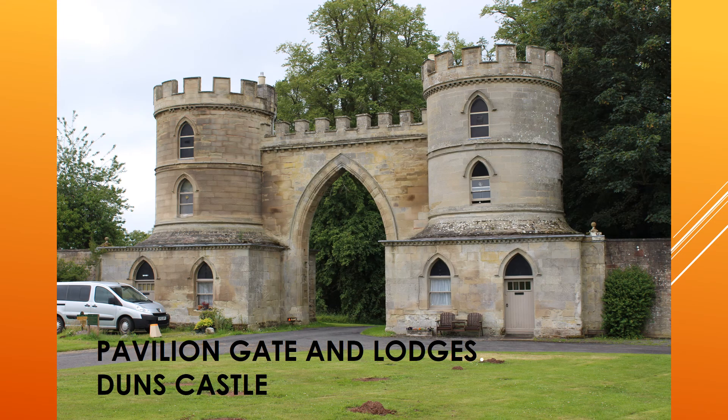I suggest there is now a strong argument that the gateway, associated lodges and pillars were erected by Alec Hay, who lived from 1701 to 1789. He had moved from Dunns Castle in 1752 to Whittingham after trouble with the inhabitants of Dunns. On his return, he constructed this gateway to Dunns Castle, called the Pavilion Lodge, in 1774. So he was clearly a man who was keen to build gateways.